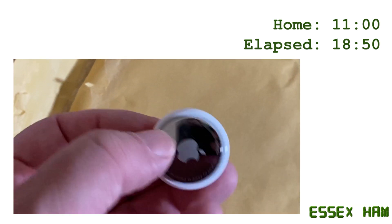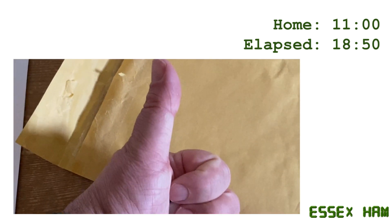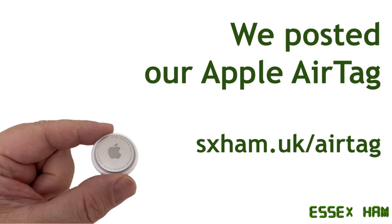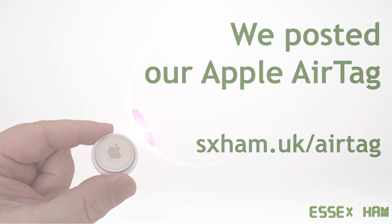Based on that radio tracking experiment, that's a thumbs up from us, and a good way of killing some time on a Friday afternoon. For more on this experiment, go to essexham.uk/airtag. We hope you found that useful and perhaps a little scary. Thanks very much for watching. This feature was brought to you by Essex Ham, supporting amateur radio in Essex.